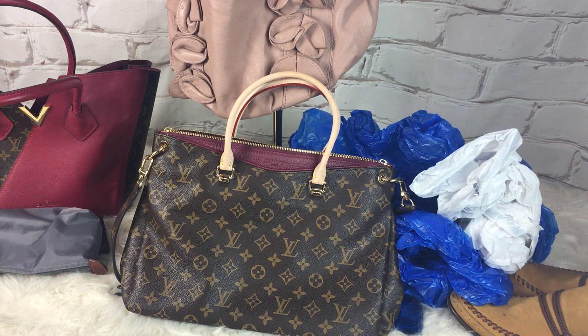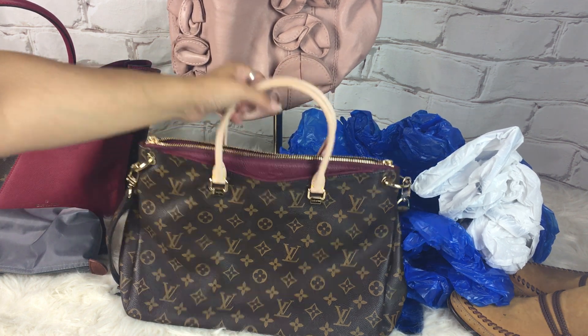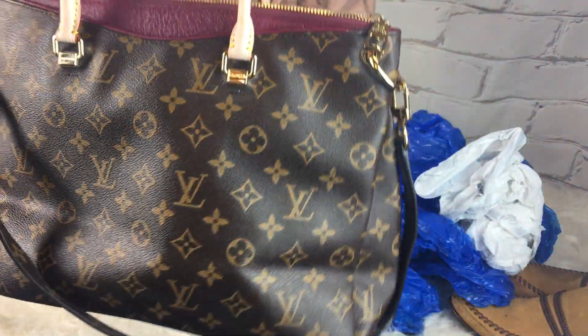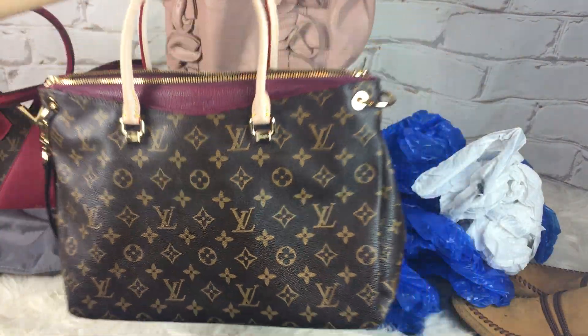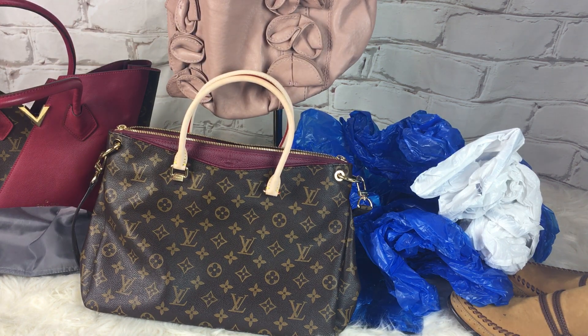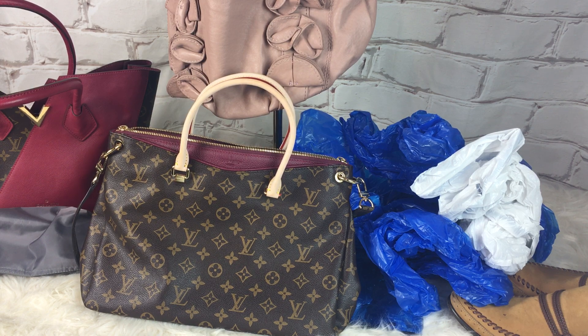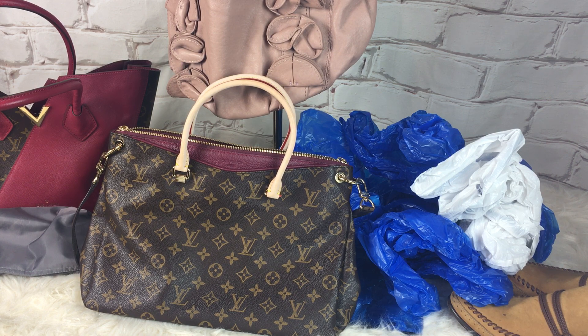So that is my haul. I love them. I will be having the Louis Vuitton bags authenticated. I also have a couple other things I needed to get authenticated and I'll let you know. I do have some update videos on a couple other things that will be up soon. If you are new to my channel, welcome — please subscribe so you can see my awesome finds. And as always, like, share, comment, subscribe, and I'll see you next time.